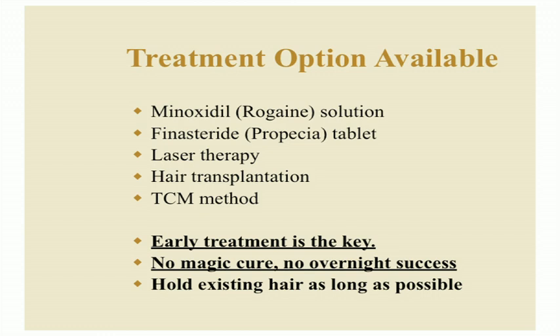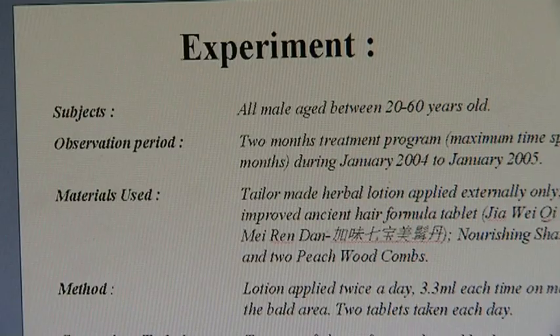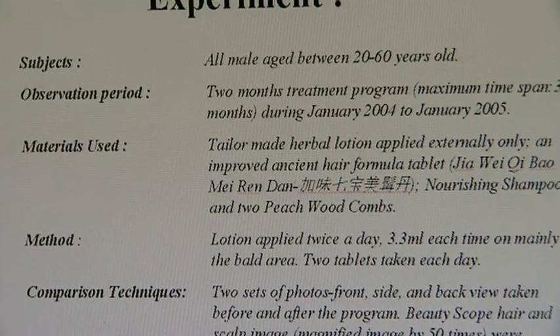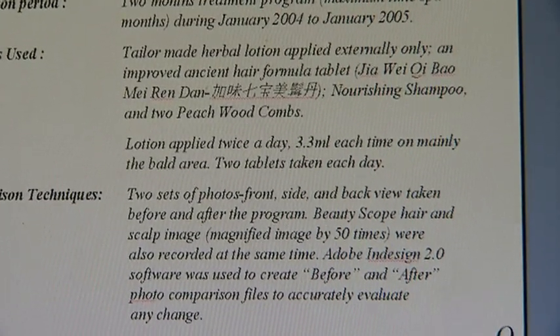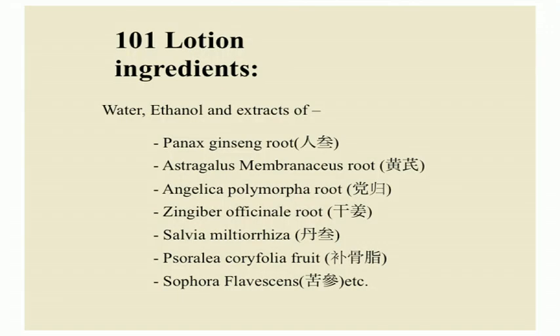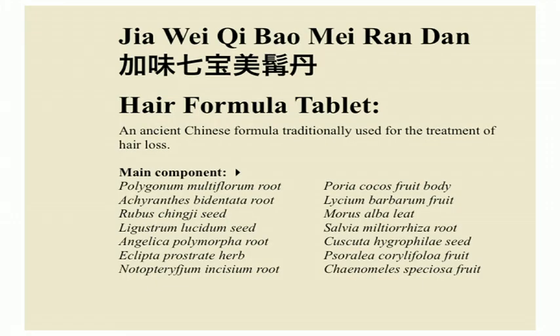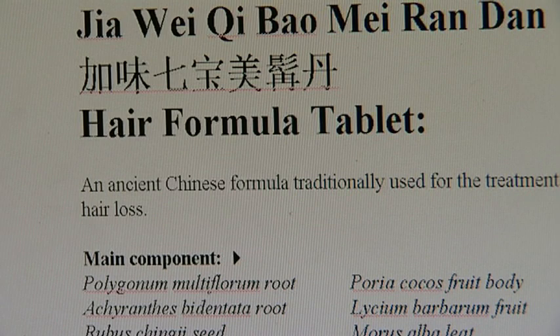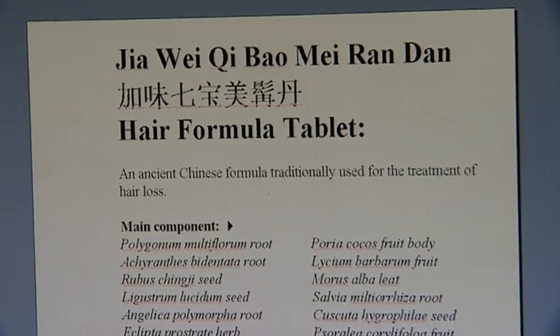In 2005, 101 products were tested for 3 months on 90 males between 20 to 60 years old. The products used were 101 shampoo, 101 tonic which contains Chinese herbs and ethanol, and the 101 hair formula pills. The ingredients of the tonic are 7 Chinese herbs, water, and ethanol. The Chinese herbal tablets are an ancient Chinese herbal formula that was given to the emperors thousands of years ago for hair loss.